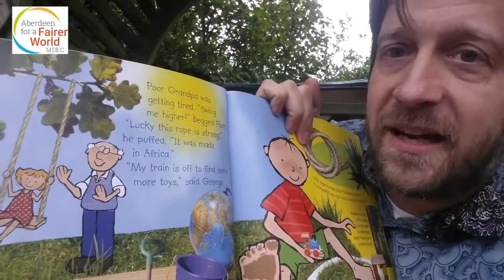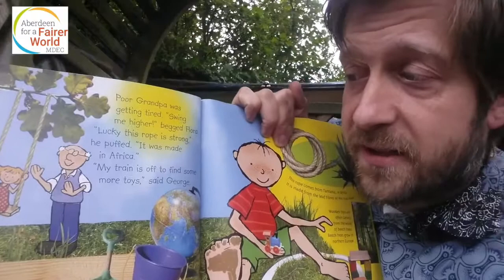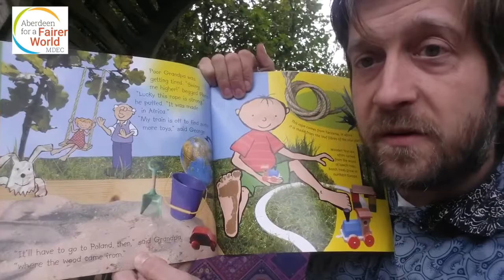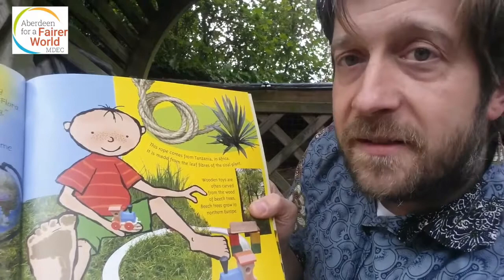Poor Grandpa was getting tired. 'Swing me higher,' begged Flora. 'Lucky this rope is strong — it was made in Africa.' 'My train is off to find some more toys,' said George. 'I'll have to go to Poland then,' said Grandpa, 'where the wood came from.' This rope comes from Tanzania in Africa — it's made from the leaf fibres of the sisal plant. Wooden toys are often carved from the wood of beech trees, which grow in Northern Europe.